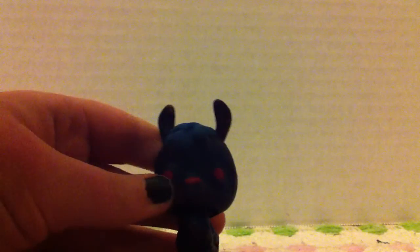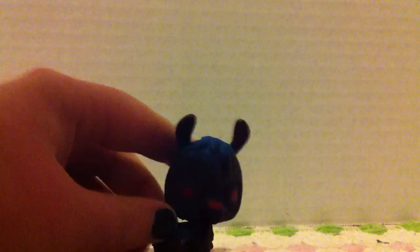Then this llama thing — I messed up on the eyes. It was supposed to be all red eyes, kind of a creepy Halloween thing, like a scary llama. It didn't turn out so good but I tried my best. It kind of looks cute, I guess.